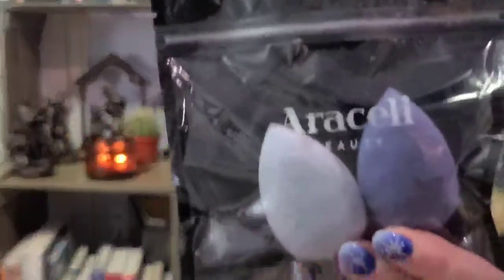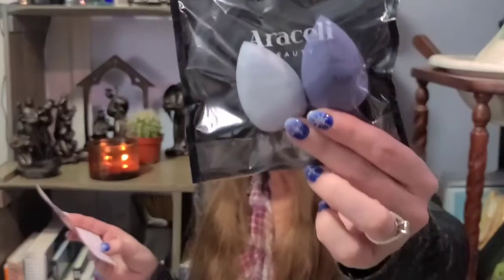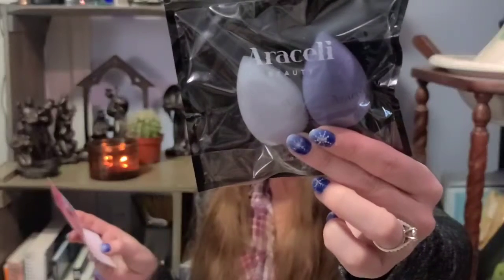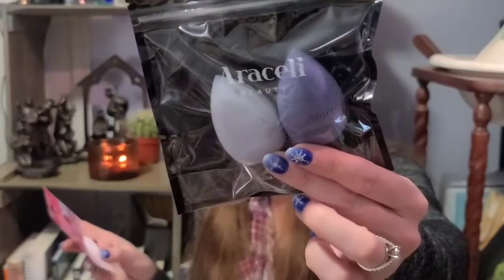First up I got some Araceli Beauty beauty sponges - MSRP of $24. Blended Out Set - set the stage for a seamless smooth blend with the super soft Araceli Bella Sponge Duo. Use it again and again to effortlessly apply foundation, concealer, and cream products.